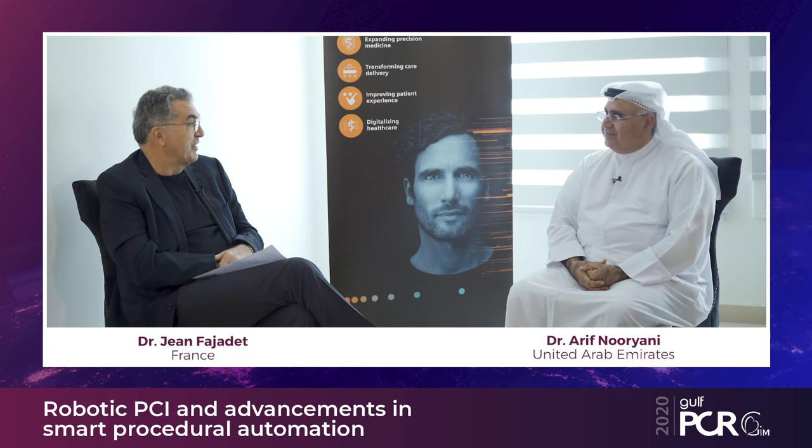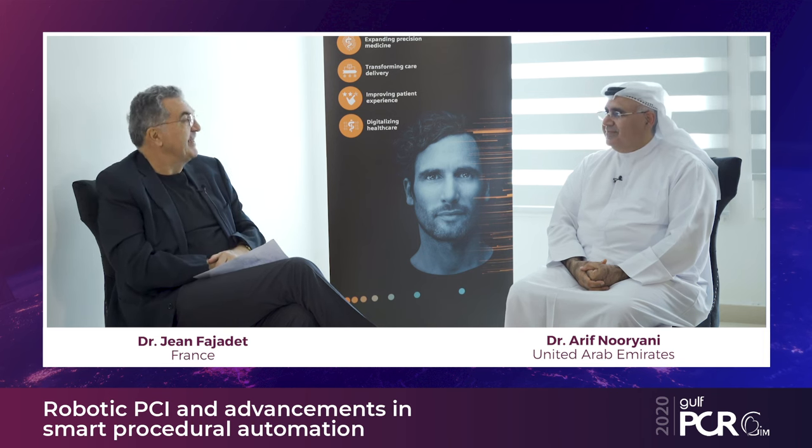Thank you, Aref, for this overview of the technology and its potential to treat patients in daily practice and its exciting future. Thank you, Jean, for the interview. We welcome anyone wishing to learn about the system — our center aims to be a reference center in the region. Thank you to Gulf PCR this year; we look forward to the end of the pandemic. Stay safe, everyone.